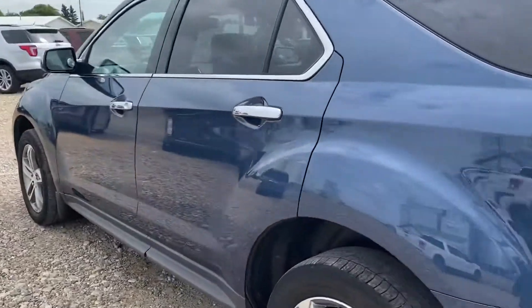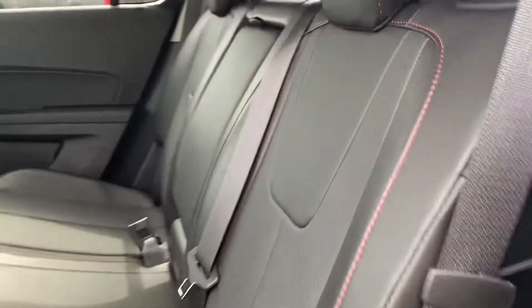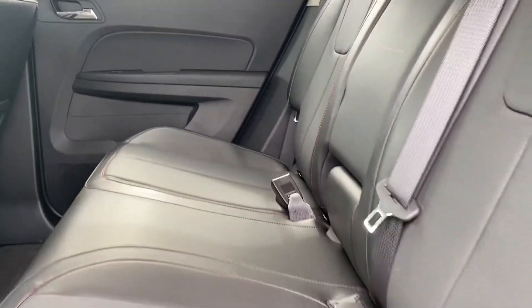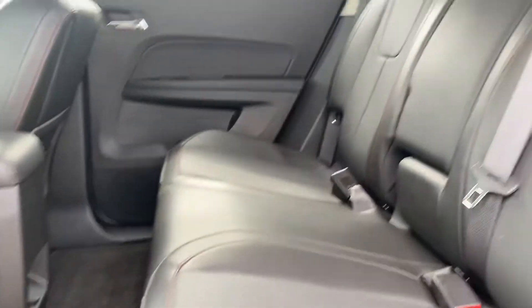Coming around the side here and we'll have a quick peek in the back. We have a beautiful black leather interior in here, very clean — no rips or tears on the seat. Lots of space.